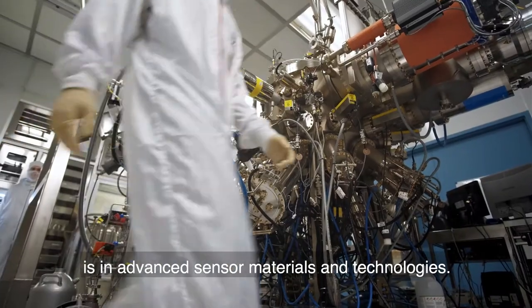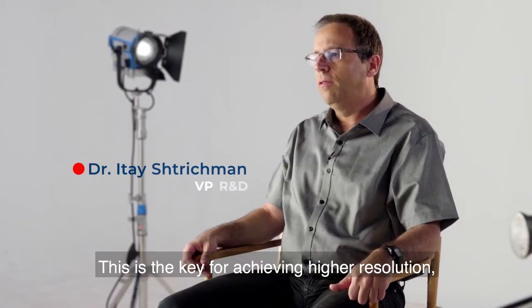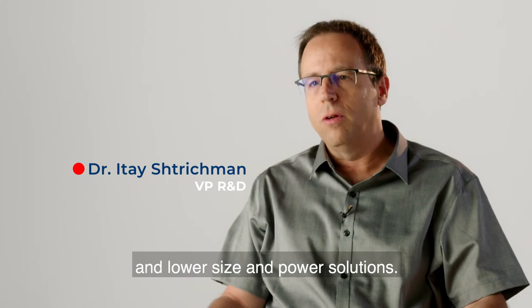The future for us is in advanced sensor materials and technologies. This is the key for achieving higher resolution, better sensitivity, and lower size and power solutions.